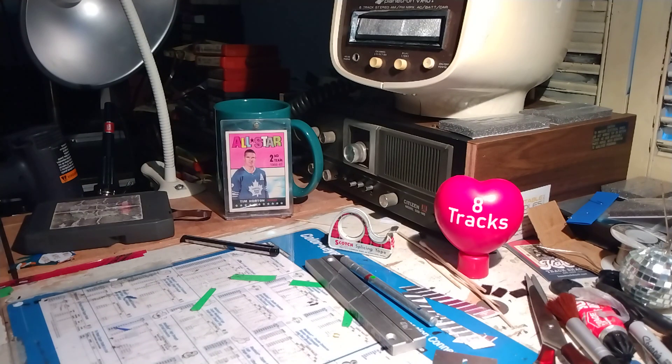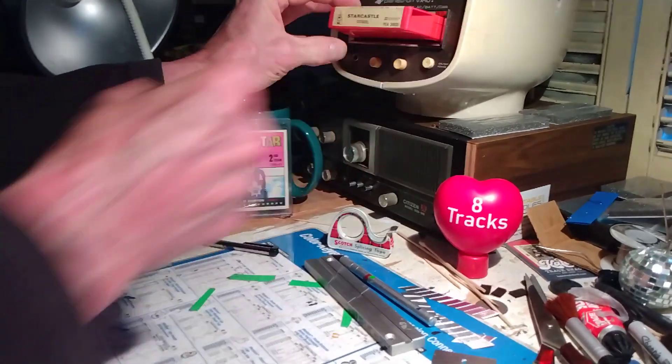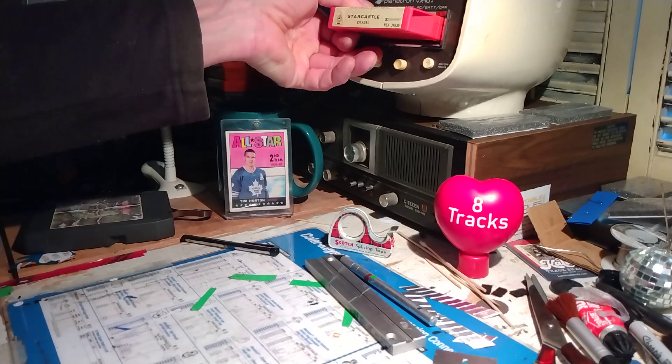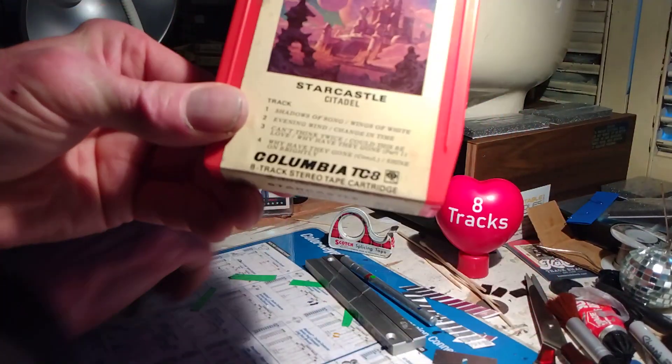Okay, just getting her back together. Pop it in the deck and see if she plays. There we go — oops, it slipped out there. Let's give it a shot. It kind of sounds like Yes, doesn't it. Anyway, Star Castle Citadel — that's today's 8-track.